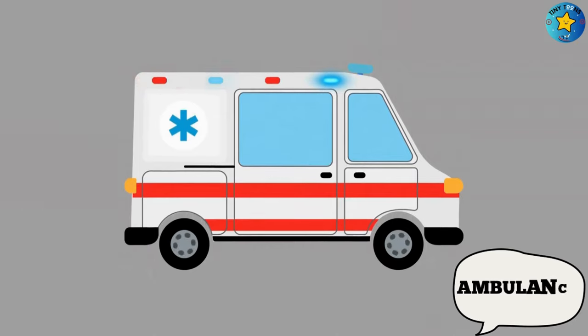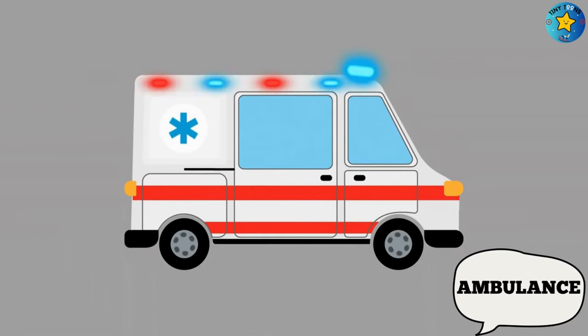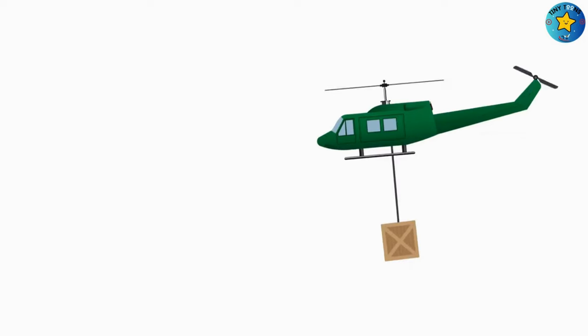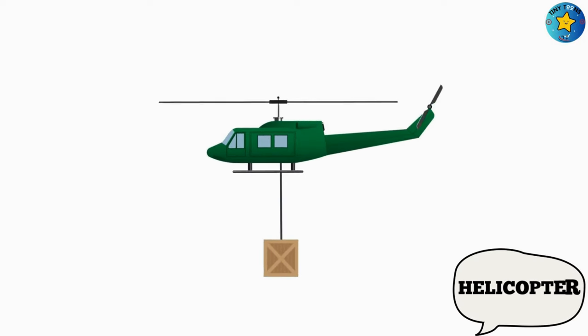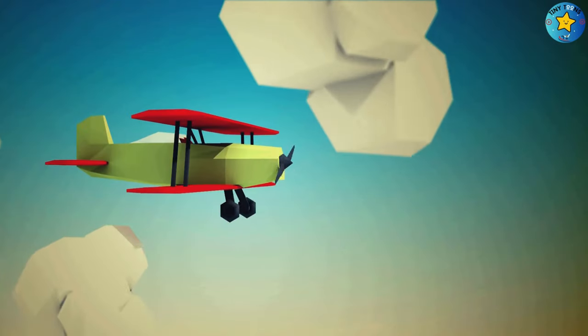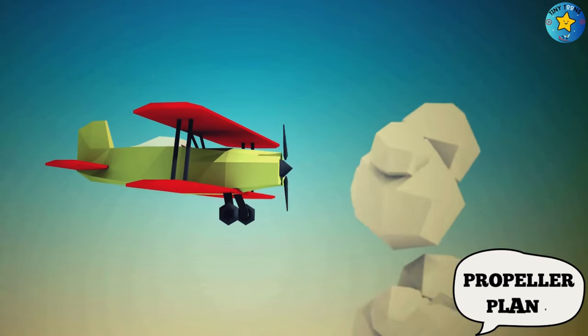This is an ambulance. This is a helicopter. This is a propeller plane.